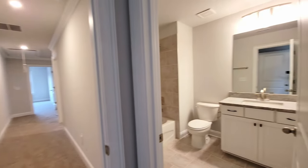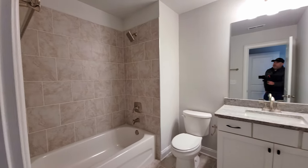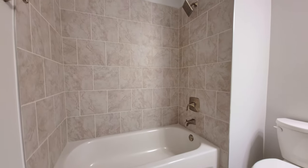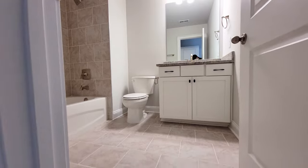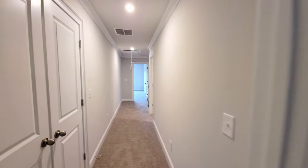Here's the bathroom — every bathroom in this house has tile surround, a tub-shower combo, and tile floors. It's a good-sized secondary bathroom, honestly.